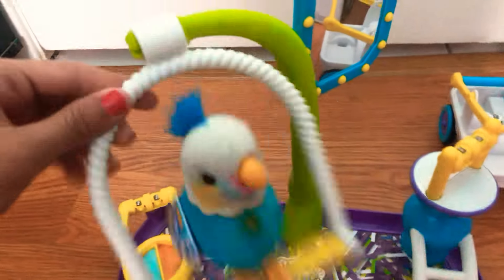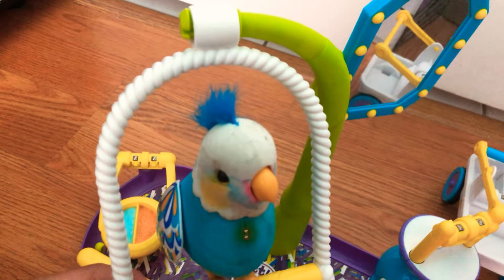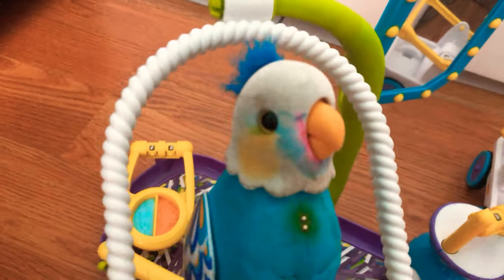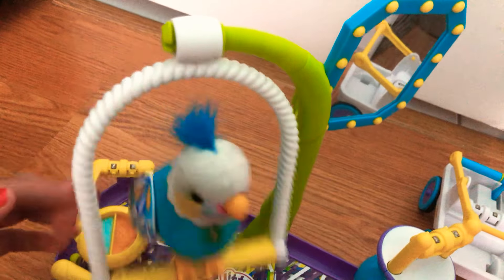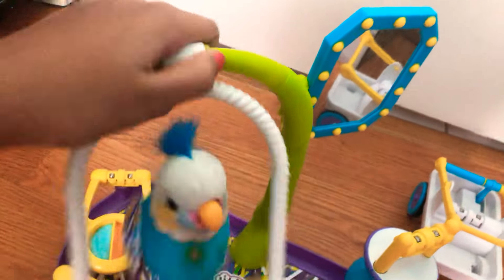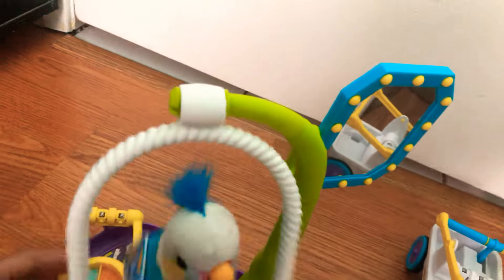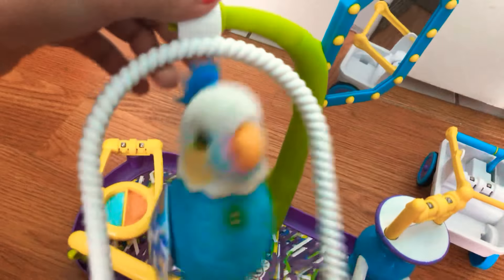I really hope I get a Little Live Pets dancing unicorn because I love unicorns. I'm still thinking about it — it might happen. And if I reach a thousand subscribers, which could take a long time, I might show my face. That's going to be really cool.